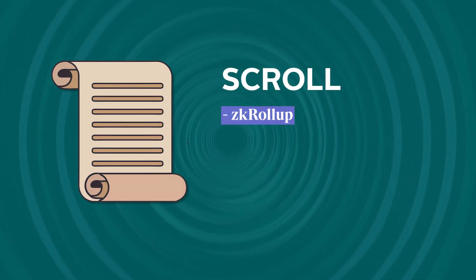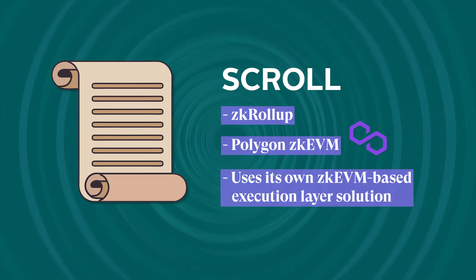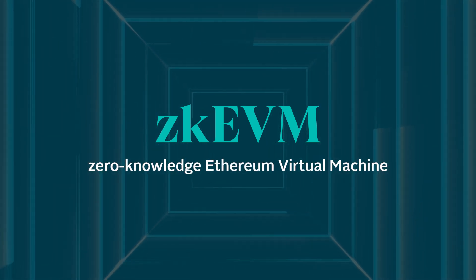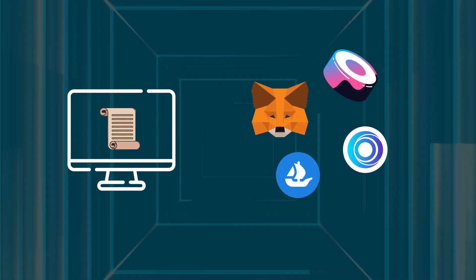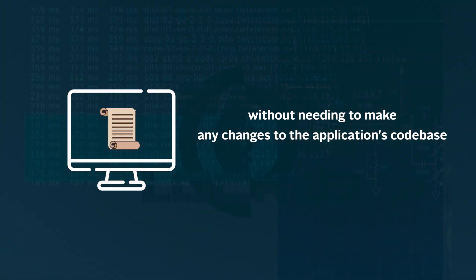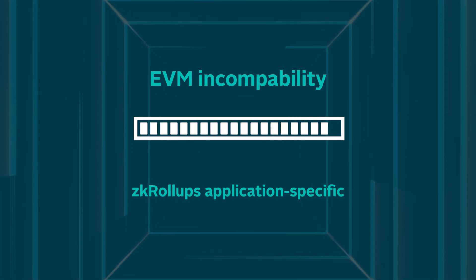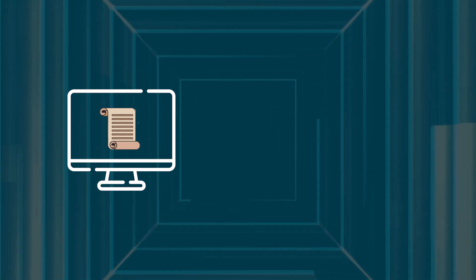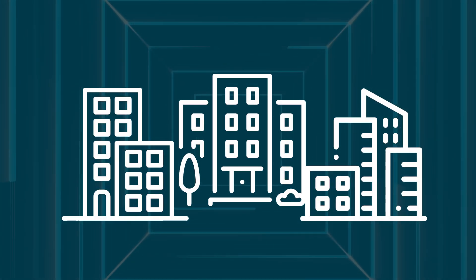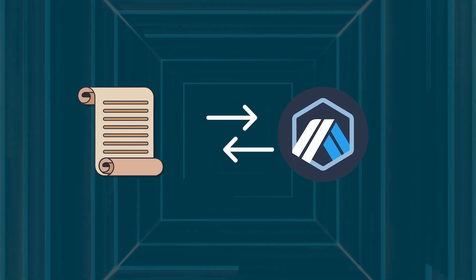Scroll is a ZK roll-up that is giving Polygon ZK EVM a run for its money. Like Polygon ZK EVM, Scroll uses its own ZK EVM-based execution layer solution. ZK EVM stands for zero-knowledge Ethereum Virtual Machine. A ZK EVM feature allows developers to easily migrate Ethereum-based dApps onto Scroll without needing to make any changes to the application's codebase. Prior to Scroll's ZK EVM, EVM incompatibility rendered most ZK roll-ups application-specific, posing a challenge for developers looking to migrate dApps from Ethereum and integrate them into Layer 2 networks. The alternative was for developers to build new infrastructure from the ground up, which takes time and resources.